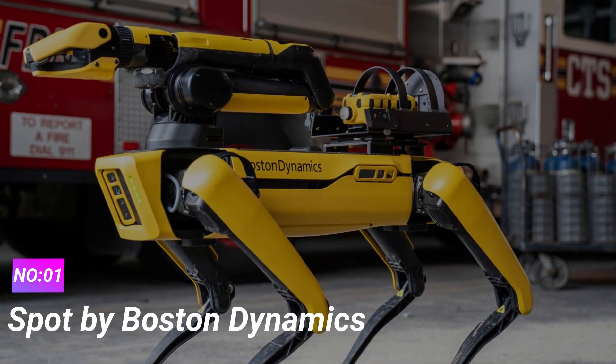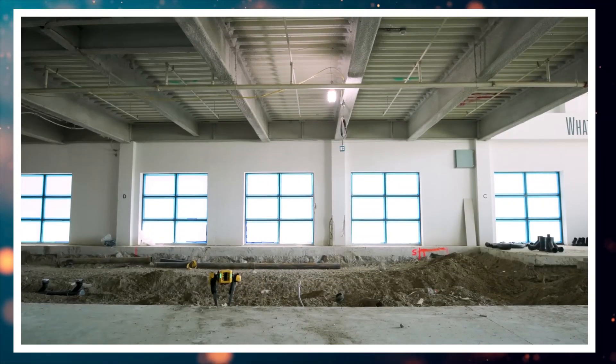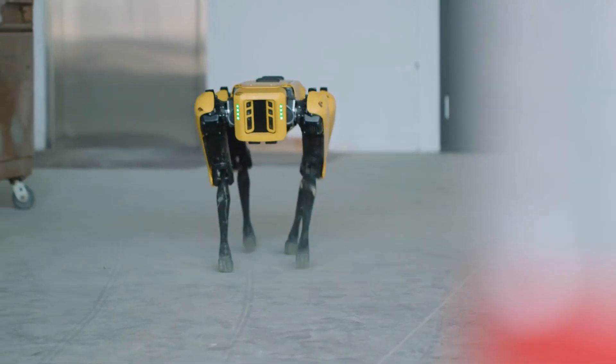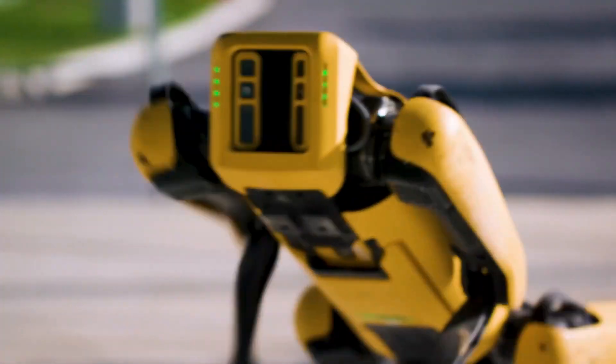Number 1: Spot by Boston Dynamics. Boston Dynamics is a renowned name in the field of robotics, and their creation, Spot, is nothing short of astounding. Spot is a quadrupedal robot that showcases remarkable mobility and agility.